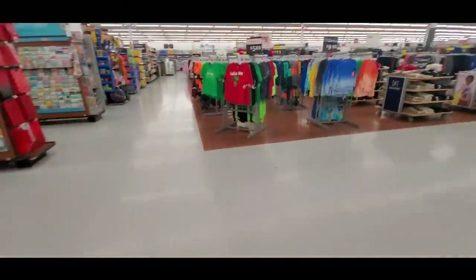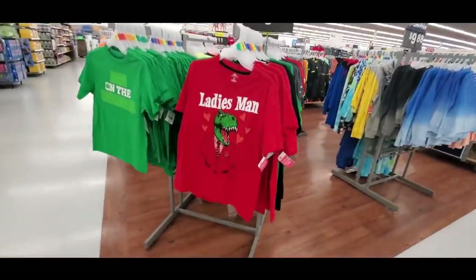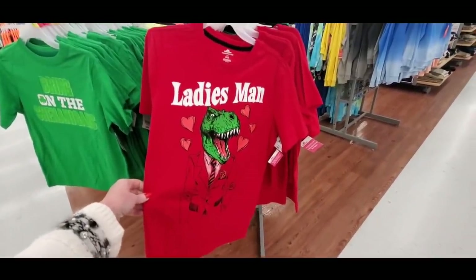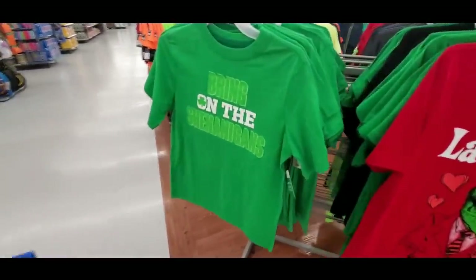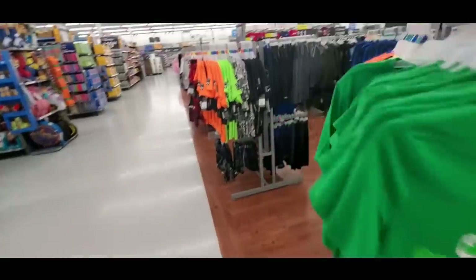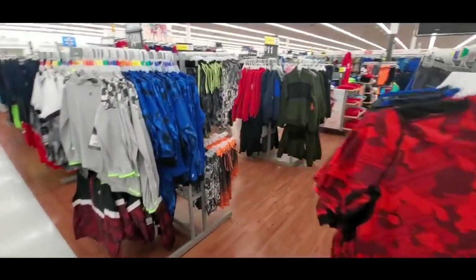Oh look at the Valentine's Day and St. Patrick's Day shirts — 'ladies man.' I wonder if my son would wear that; he probably wouldn't. 'Bring on the shenanigans' — you know, I need to get started on my St. Patrick's Day wreath. I have all the stuff, I just need to do it.